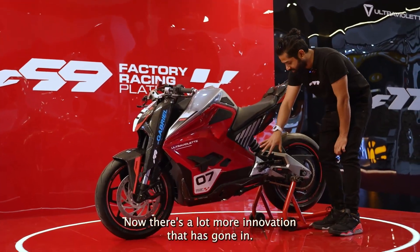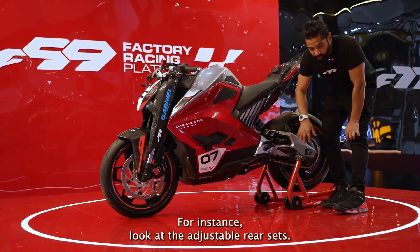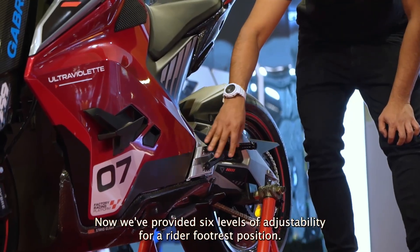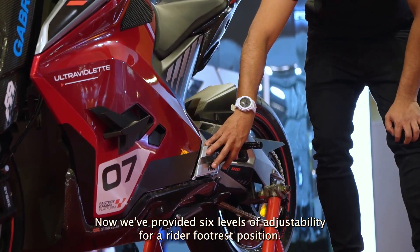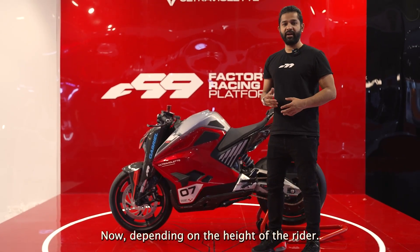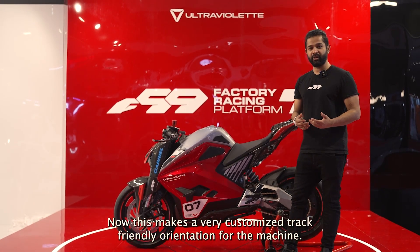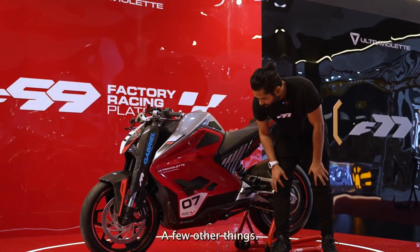There's a lot more innovation that has gone in. For instance, look at the adjustable rear sets — we've provided six levels of adjustability for a rider footrest position. Depending on the height of the rider, this makes for a very customized, track-friendly orientation for the machine.